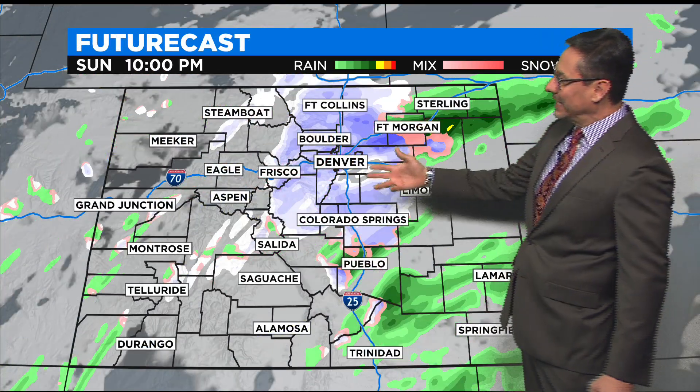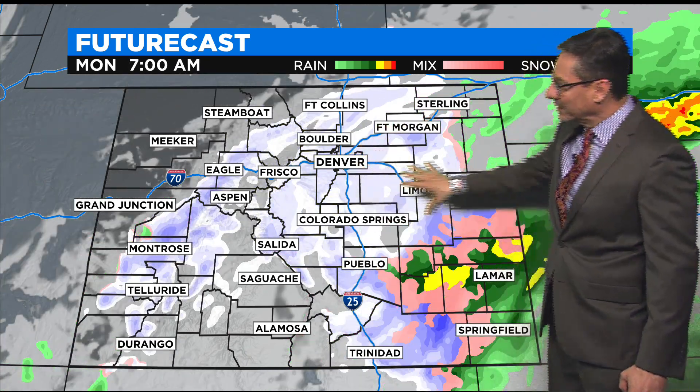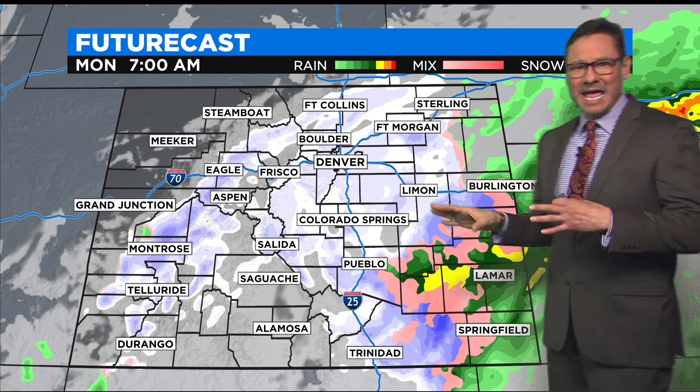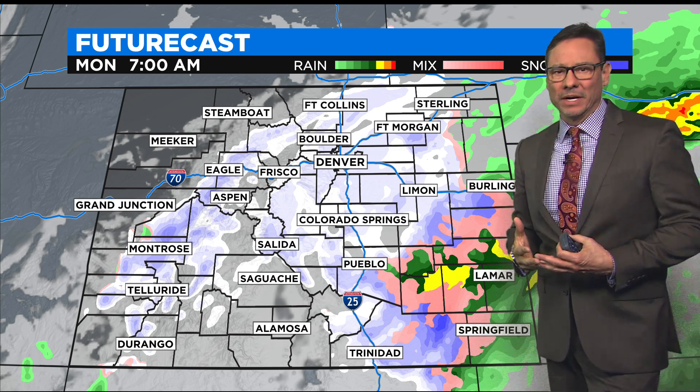So into tonight, by 10 o'clock we're still in the snow around the front range. That'll probably continue through tomorrow morning and then push out. And what's going to happen is it's so warm out there on the pavement, there's going to be a lot of melting going on.